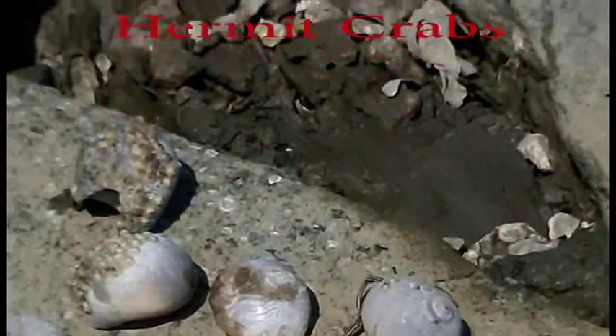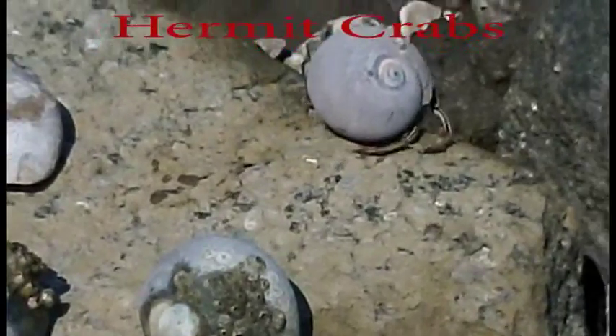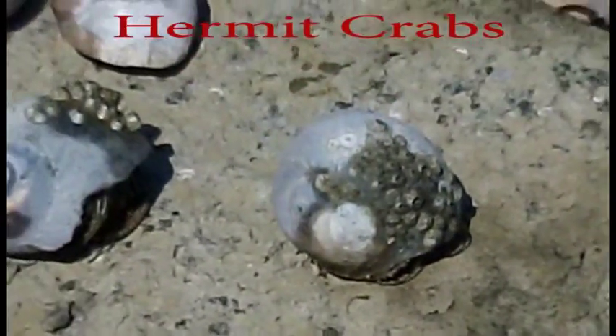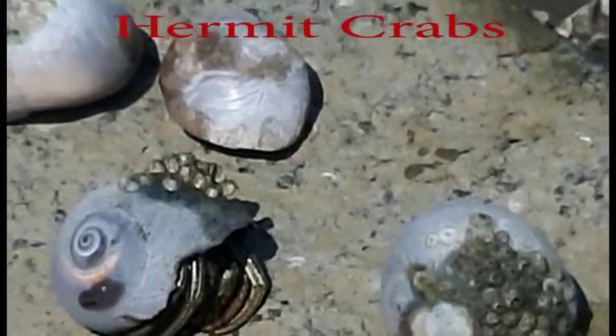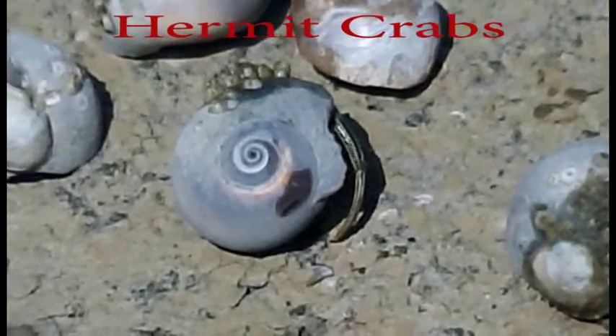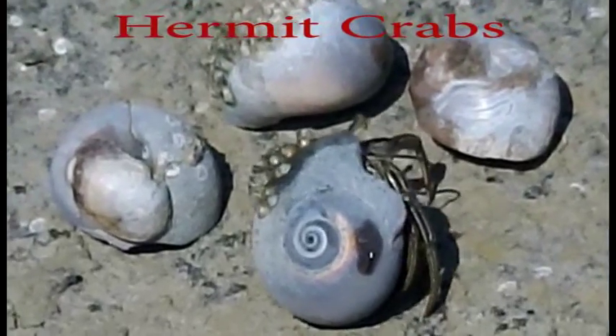We can see one of them actually is venturing to make his way back to where he came from. Right before your eyes they're all coming up and making their way back to where they came from. Pretty cool, actually. I'm not paying them, so they're just actually moving for you.